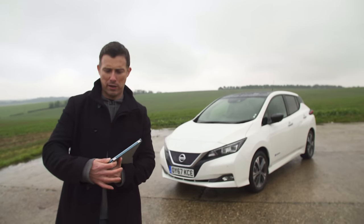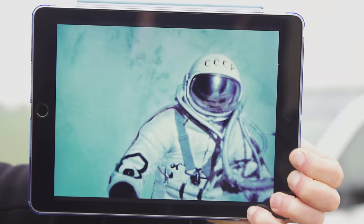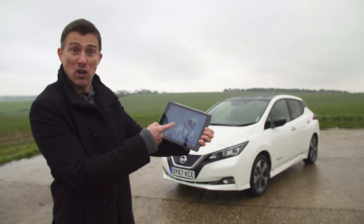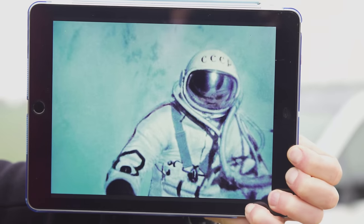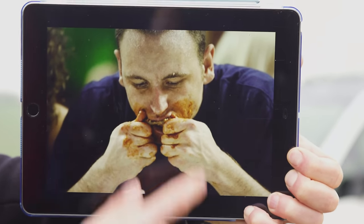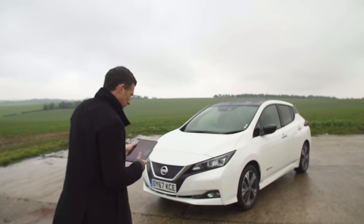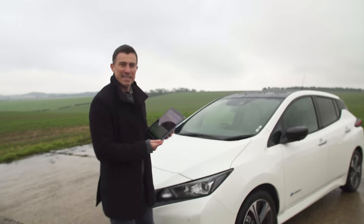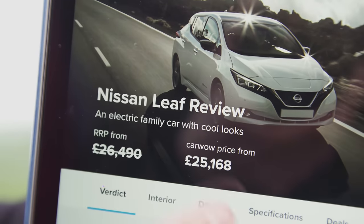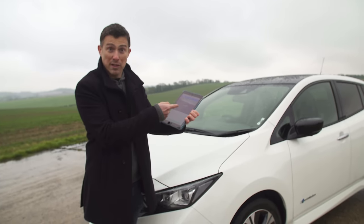Speaking of 12 minute world records, that's how long it took Kenenisa Bekele to run the 5000m. It's the length of time that Alexei Leonov spent on the first ever spacewalk. It's also how long it took Joey Chestnut to consume a record breaking 191 barbecued chicken wings. The Nissan LEAF starts from £26,500 but if you go to carwow.com you can get it from £25,000, plus you can get a £4,500 government grant to go towards that cost.